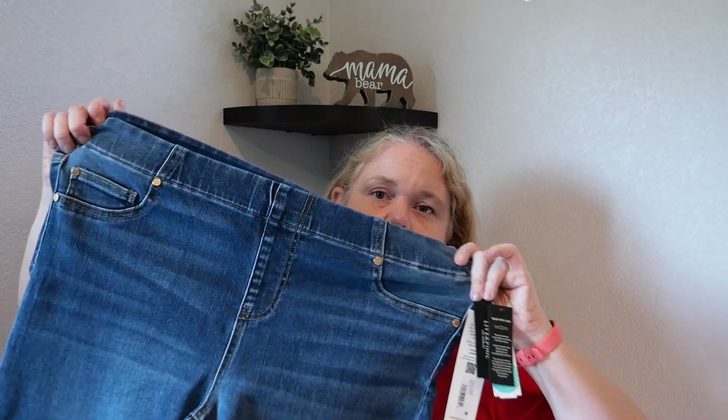I'm hoping the shorts work — I'll wear them tomorrow if they do. I need them. I love Liverpool; they tend to fit my body type well. Anyway, that's a pretty good 100th fix. It just seems crazy that I'm at fix 100. Let's get to the try-on.